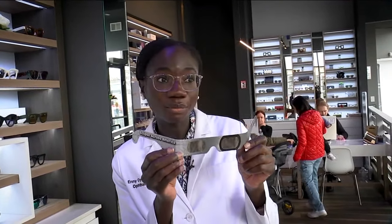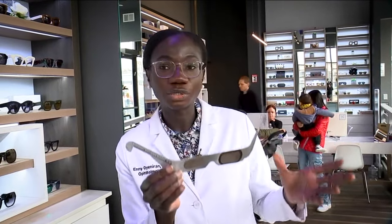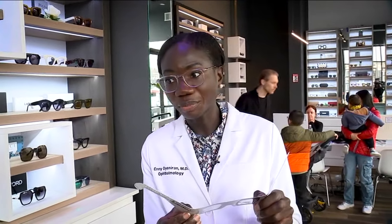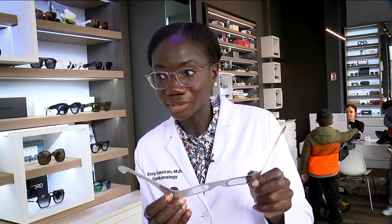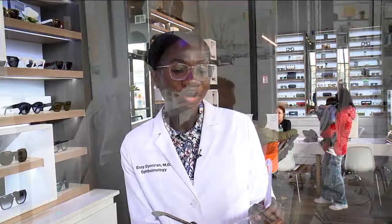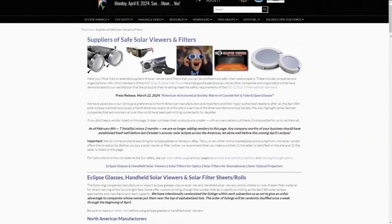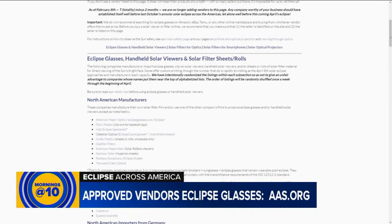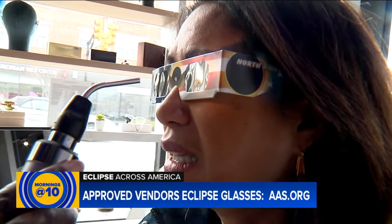Additionally, when you're looking at the glasses, you want to make sure there are no signs of damage. You also want to make sure that when you actually look through the glasses, everything looks pretty dim or very dark. If you're able to look through the glasses on a normal day or indoors and you can see well, then most likely they're not the appropriate glasses. These glasses are very, very dark when I look through them, so that's a good sign. I would still go on the American Astronomical Society website to confirm it's from an appropriate manufacturer or vendor, as there can be counterfeit glasses as well.